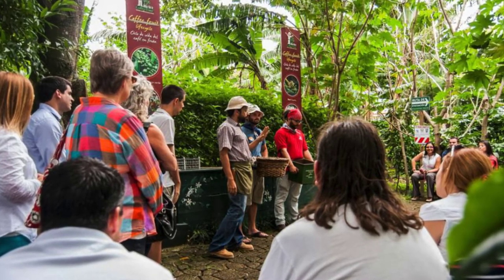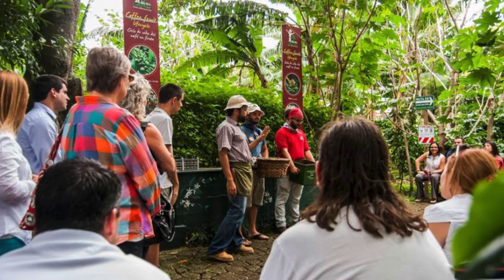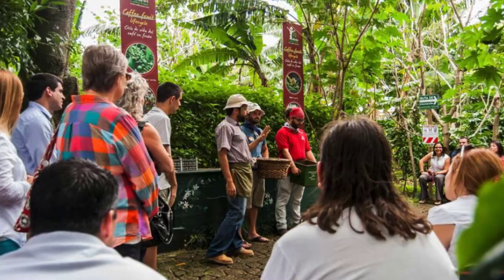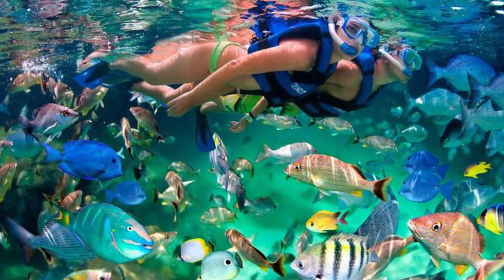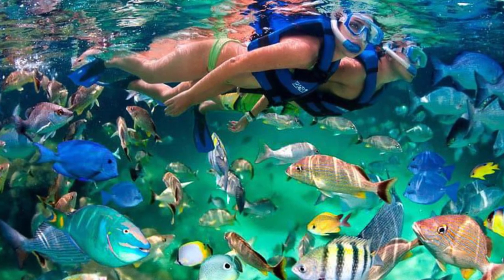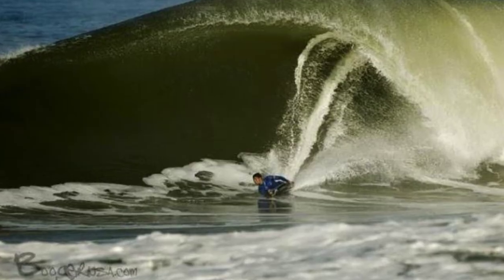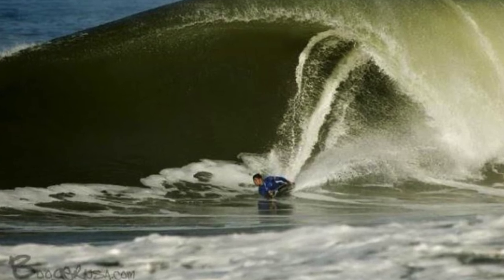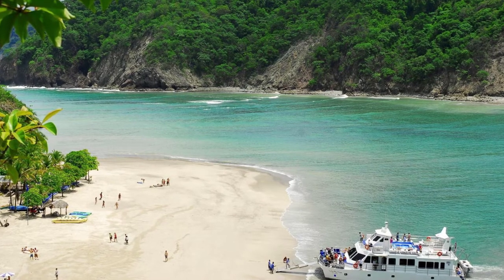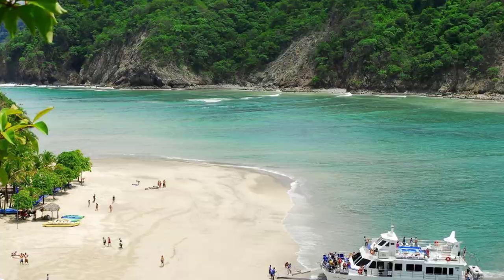There's a great coffee plantation tour available about 90 minutes away from Puntarenas in the West Valley. If you like water adventures, there's terrific scuba diving, snorkeling, and some great waves for surfing. The beaches are awesome — like this day trip to Tortuga Island.